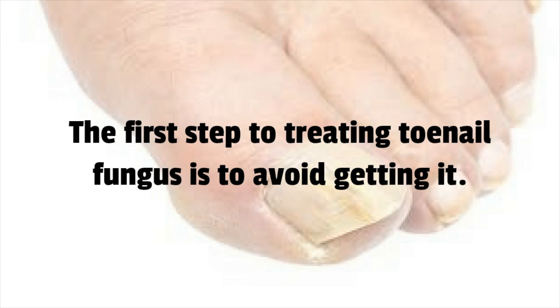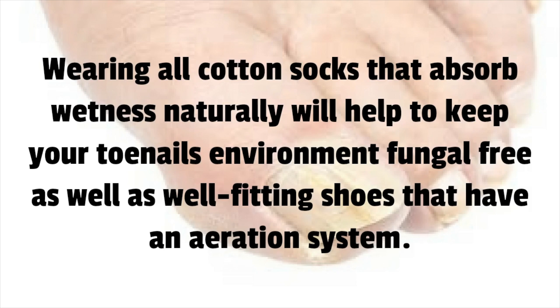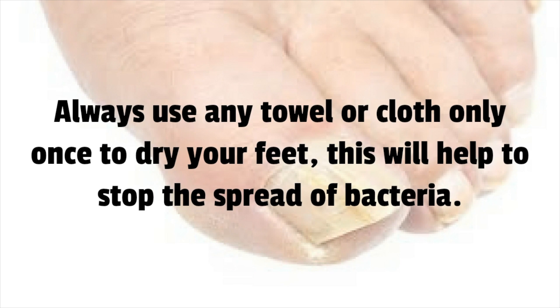The first step to treating toenail fungus is to avoid getting it. Avoid prolonged exposure to public areas where your bare feet might come into contact with the bacteria. Wear foot coverings as much as possible in showers and locker rooms, and always wash and dry your feet thoroughly. Wearing all-cotton socks that absorb wetness naturally will help to keep your toenail environment fungal-free, as will well-fitting shoes that have an aeration system.